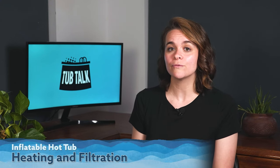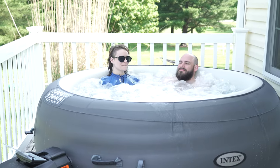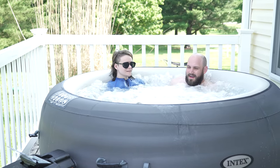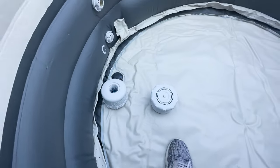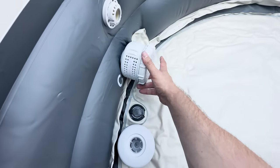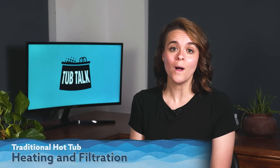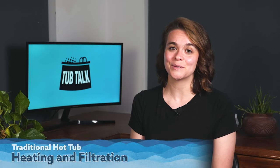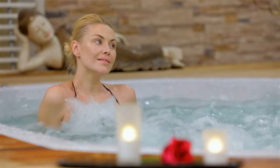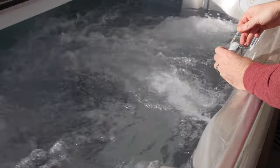Now for heating and filtration. Inflatable hot tubs typically have less powerful heating systems compared to their traditional counterparts. They may take longer to heat up and may struggle to maintain the desired temperature in colder climates. Similarly, their filtration systems are often less efficient, requiring more frequent maintenance and water changes. Traditional hot tubs come equipped with robust heating systems that can quickly warm up the water and maintain the desired temperature, regardless of the ambient conditions. They also feature advanced filtration systems, ensuring cleaner and healthier water quality with less maintenance on your part.